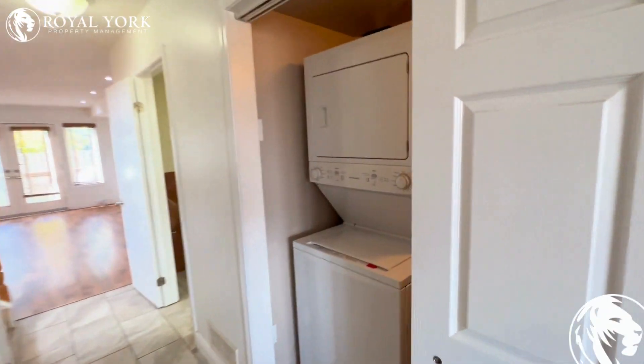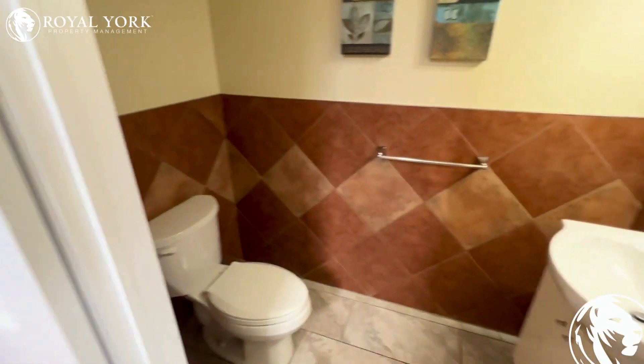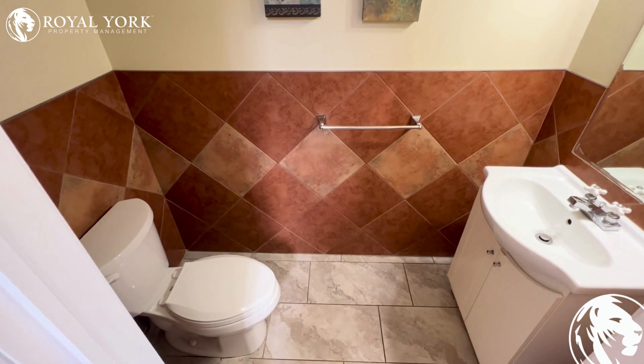we do have ensuite laundry, always a big bonus. We also have our powder room here — nice vanity, tons of storage space.